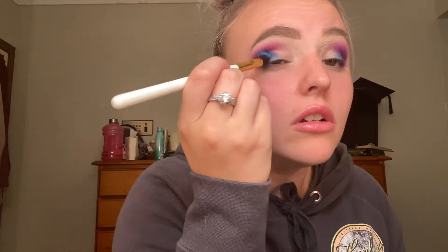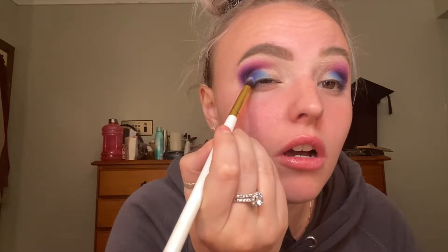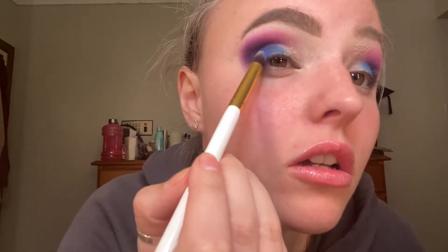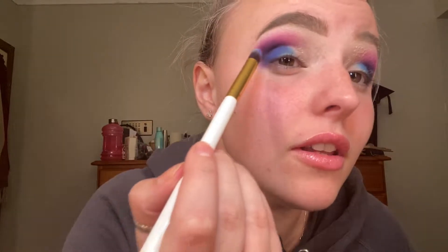Now that I've made that blue non-existent, I'm just gonna put it on again and blend it into the purple. I'm gonna use a dark blue, just in here, because I can.